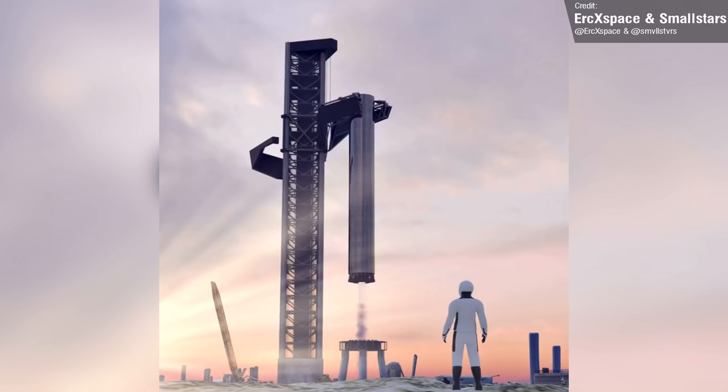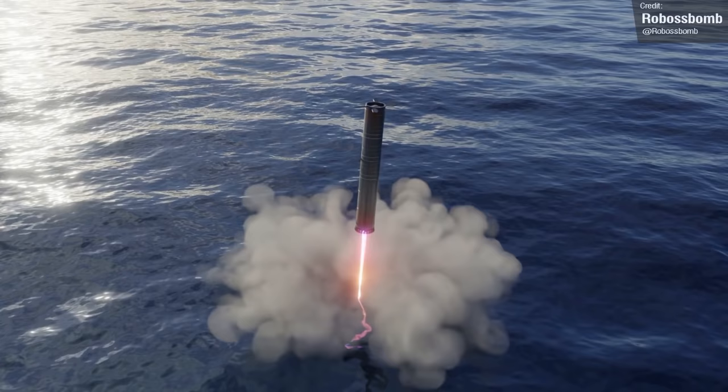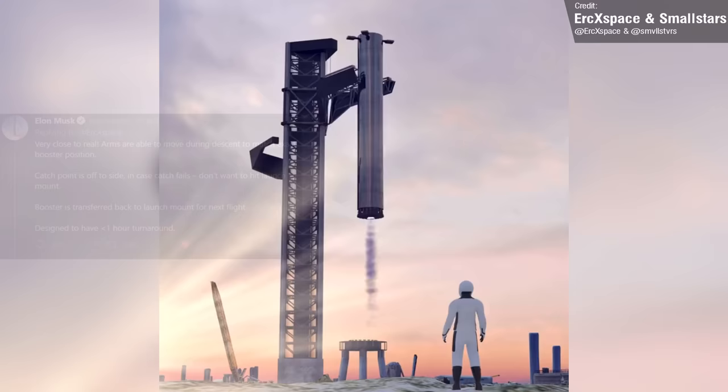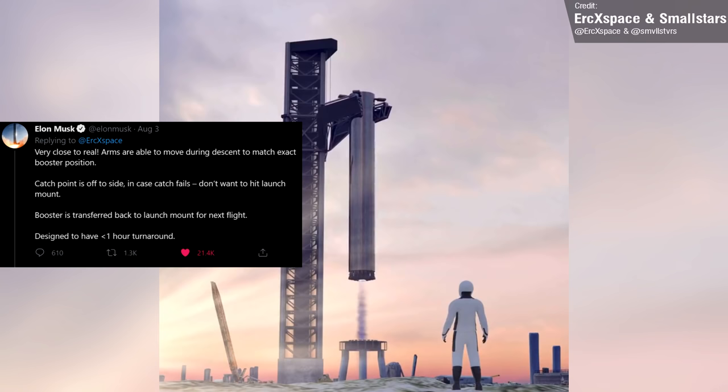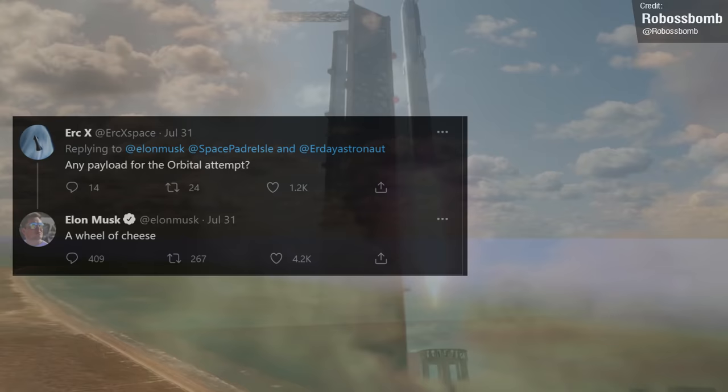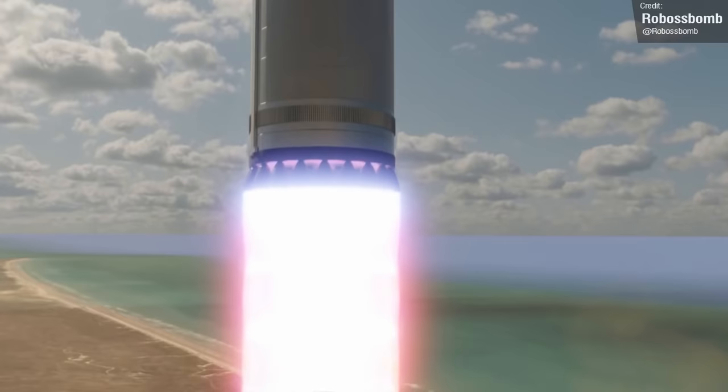Eric recently posted a great render of what this might eventually look like. The plan with Booster 4 and indeed Ship 20 will be a soft splashdown in the ocean, but SpaceX do eventually want to catch the booster in a way that looks fairly similar to what you can see on screen, and we know that this is fairly accurate because we had confirmation from Elon Musk himself. Booster 4 is only one half of the dynamic duo that SpaceX will be using to perform the very important mission of sending a wheel of cheese to low Earth orbit. That's not a joke, by the way.